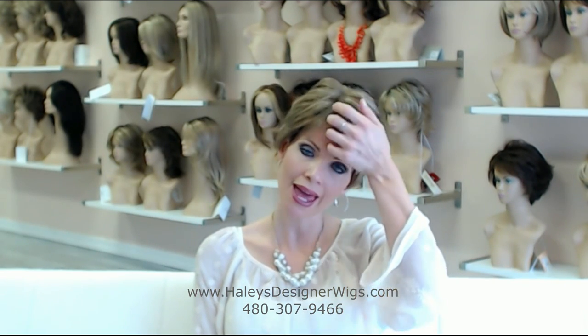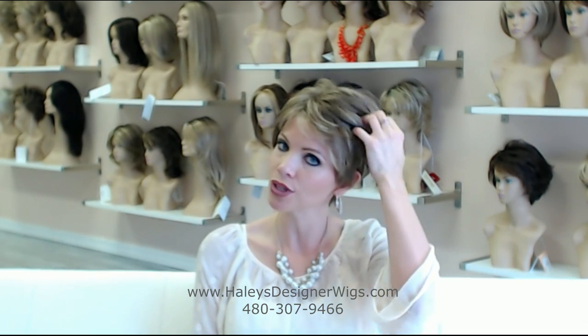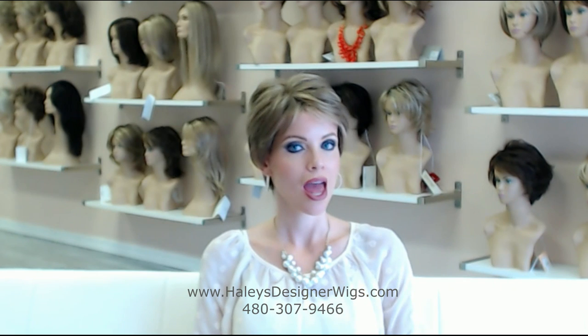Winner Elite is a 100% hand-tied, lace-front, natural stealth wig with every feature you could ask for in a wig to make it more natural and more comfortable.